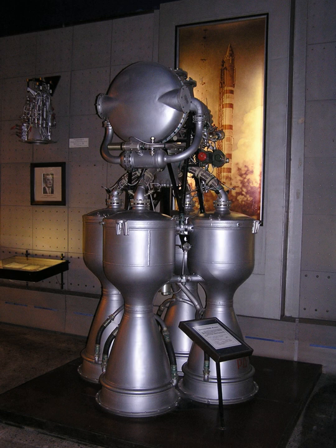RD-212, Grau Index 8D41. Originally developed from the RD-211 for the Buran Cruise Missile Project. Project dropped in favor of RD-213 due to insufficient thrust. RD-213, Grau Index 8D13. Similar to the RD-214. Developed for the Buran Cruise Missile Project. Cancelled with the project.